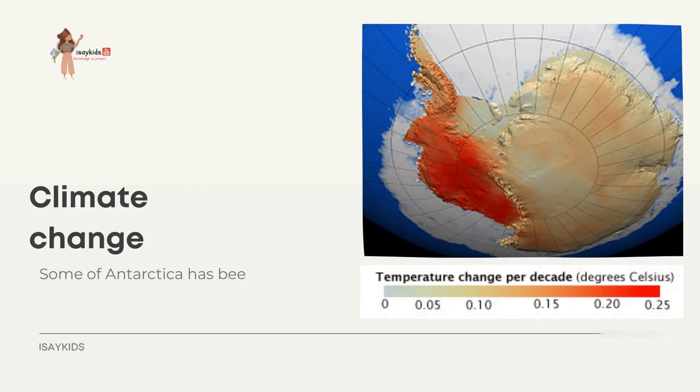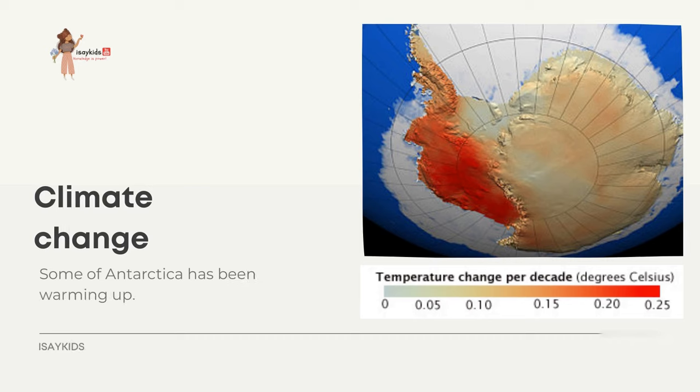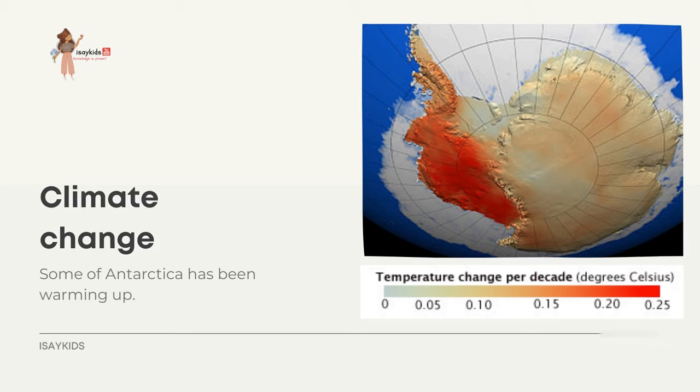Some of Antarctica has been warming up. Over the second half of the 20th century, the Antarctic Peninsula was the fastest warming place on Earth. In February 2020, the continent recorded its highest temperature of 18.3 degrees centigrade, a degree higher than the previous record of 17.5 degrees centigrade set in March 2015.